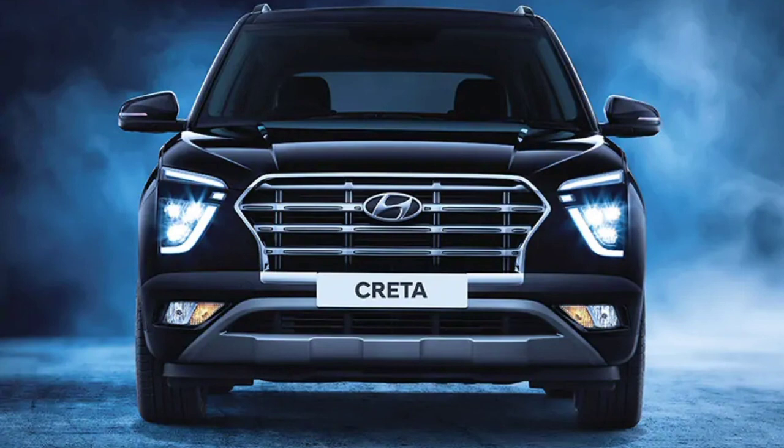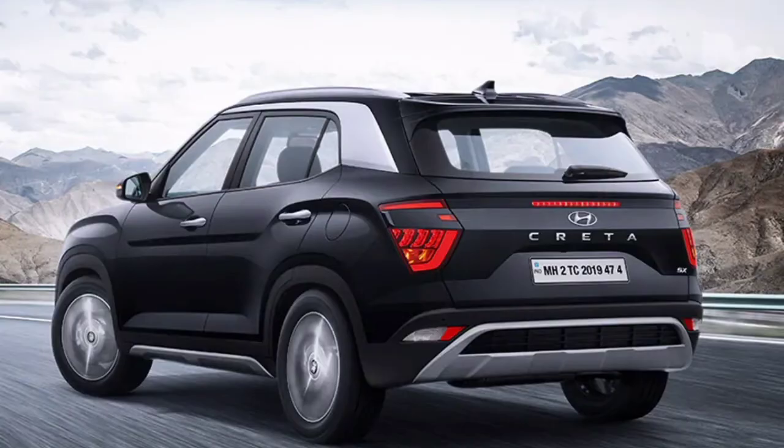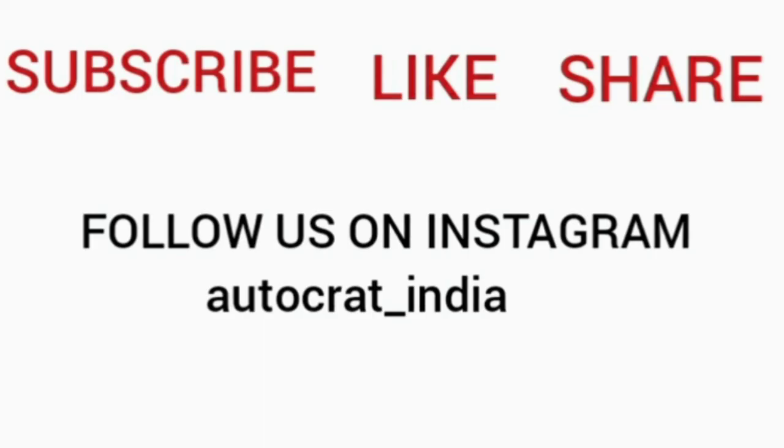But if you really feel that a feature in the Seltos is a necessity for you, then you can buy the Seltos — it would not be a wrong choice. Thank you for watching Autocrat. Don't forget to subscribe, like and share our channel for more content. Thank you.